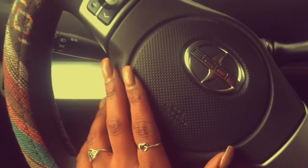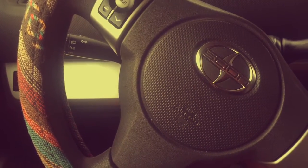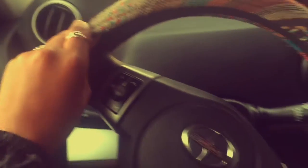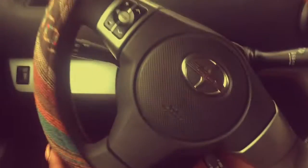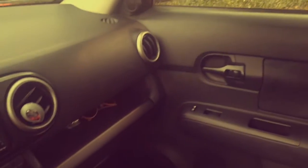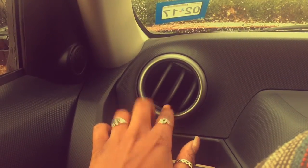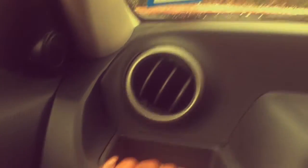First we have the steering wheel — it's a Scion. I have a 2012 Scion xB and I have a cute little boho steering wheel cover. The interior has a black and gray theme with a little bit of orange. On the driver's side there's a little speaker for music and an air vent, and then I have a little coaster area.